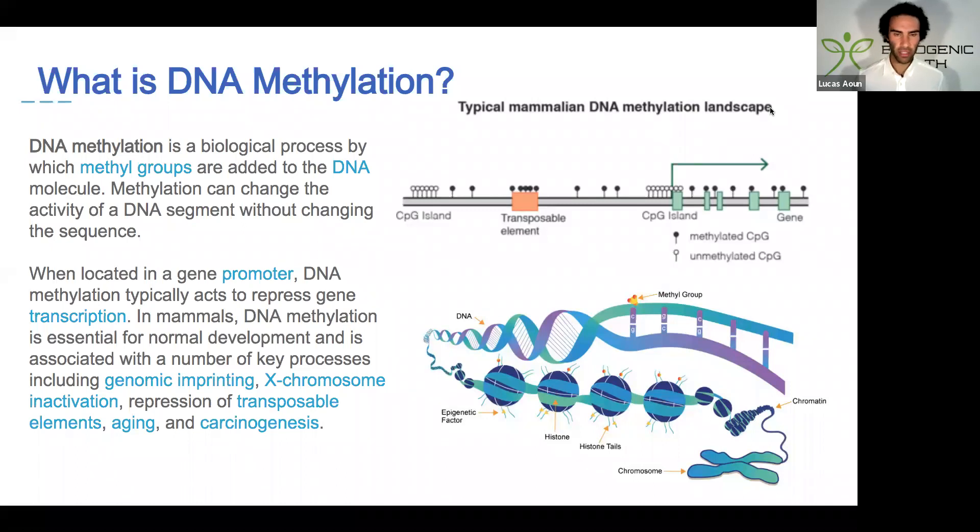Having a look at DNA methylation: DNA methylation is a biological process by which methyl groups are added to the DNA molecule. Methylation can change the activity of a DNA segment without changing the sequence. When located in a gene promoter, DNA methylation typically acts to repress gene transcription. In mammals, DNA methylation is essential for normal development and is associated with a number of key processes, including genomic imprinting, X chromosome inactivation, repression of transposable elements, aging, and carcinogenesis.